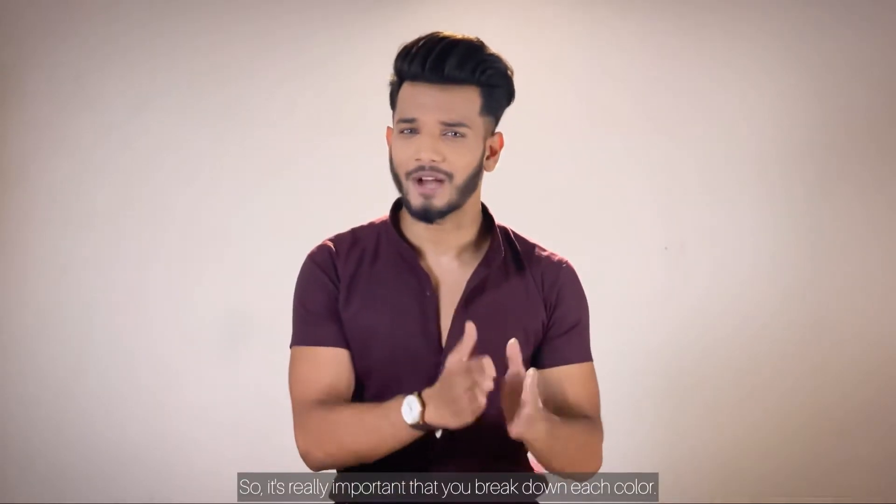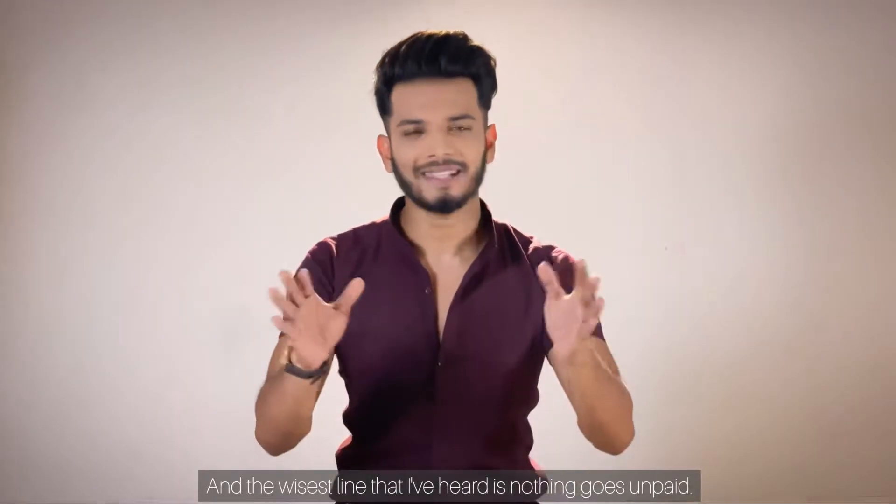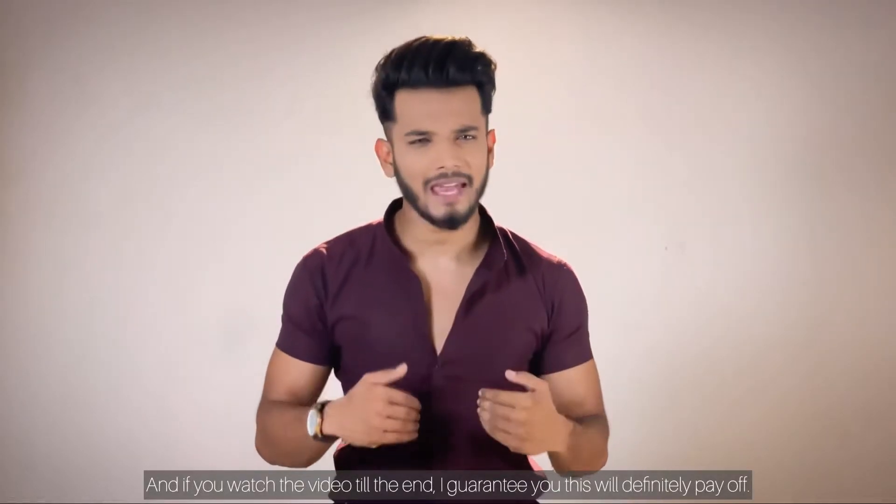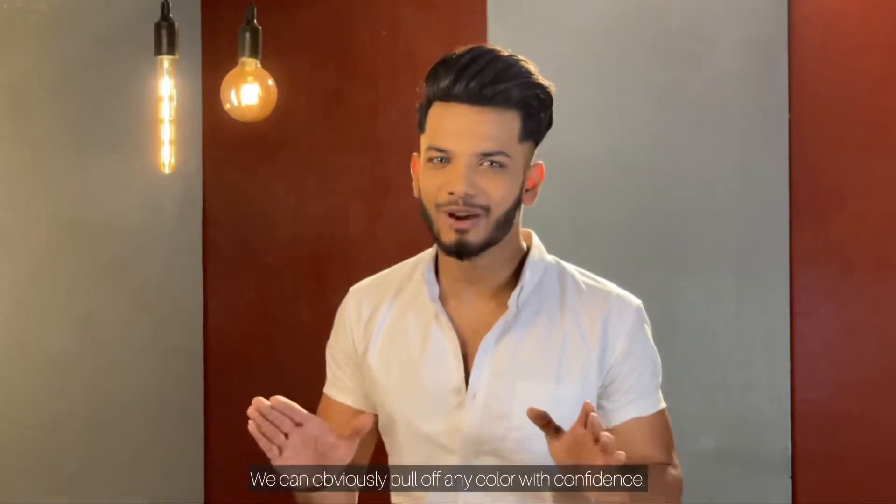It's really important that we break down each color. And the wisest line that I've heard is, nothing goes unpaid. So if you watch the video till the end, I guarantee this will definitely pay off. We can obviously pull off any color with confidence.